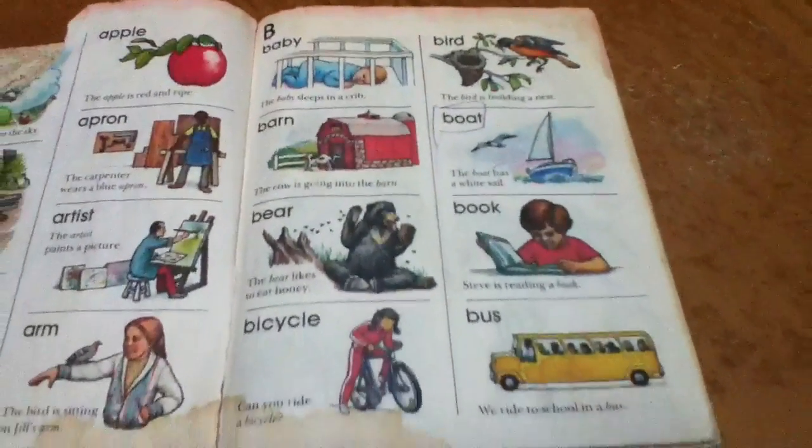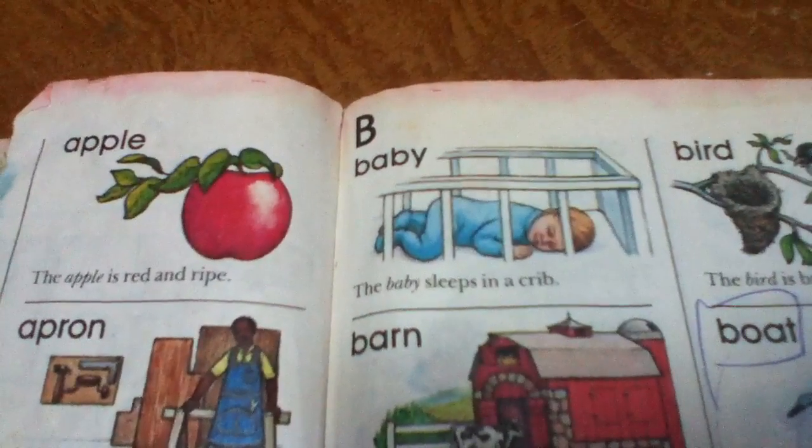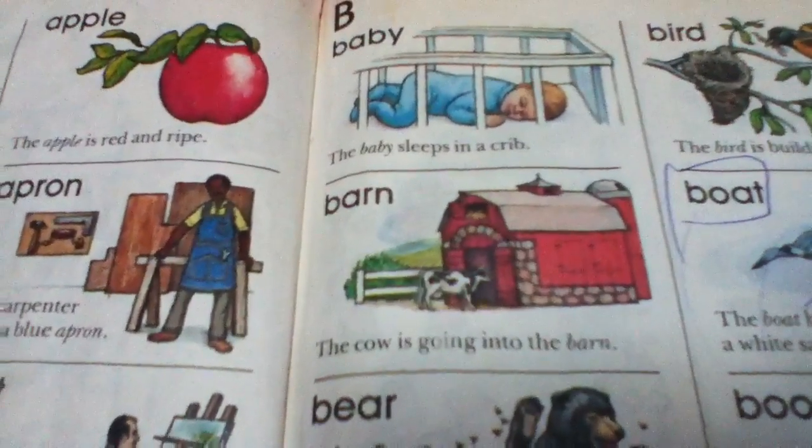These are words that start with B. Baby. The baby sleeps in a crib. Barn. The cow is going into the barn.